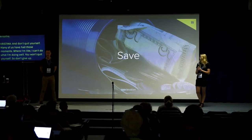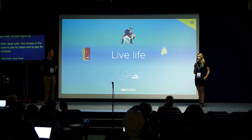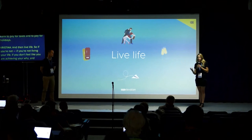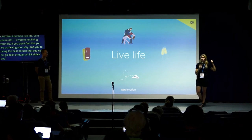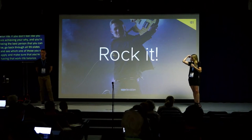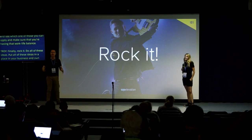Save cash — put money in the bank to pay for taxes and holidays. And then live life: if you're not living your life or achieving your why and being the best person you can be, go back through all the slides and see which idea you can apply to make sure you have that work-life balance. Finally, rock it — put all of these ideas to work in your business and own the fact that you're a WordPress freelancer. Live it fully.